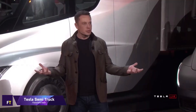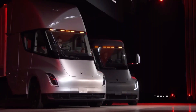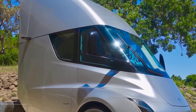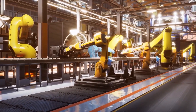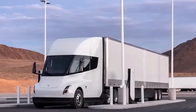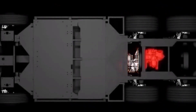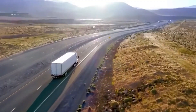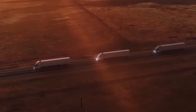Tesla Semi Truck. One electric vehicle that has the potential to completely alter the trucking sector is the Tesla Semi Truck. It has three separate motors on the back axles, which guarantee strong performance and safety, and a central seating position that improves sight. Even with all of its cargo on board, the Semi Truck can reach 60 miles per hour in under 20 seconds. Active safety features and an accident-proof design reduce the likelihood of a rollover. Because it uses less than 2 kWh per mile and can go up to 500 miles on a single charge, it is also eco-friendly.